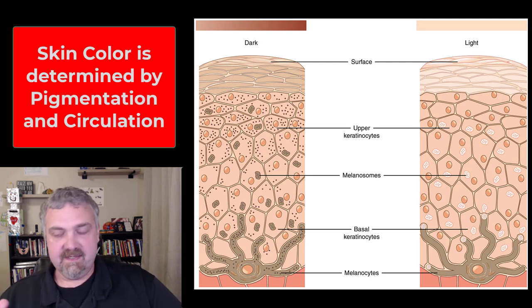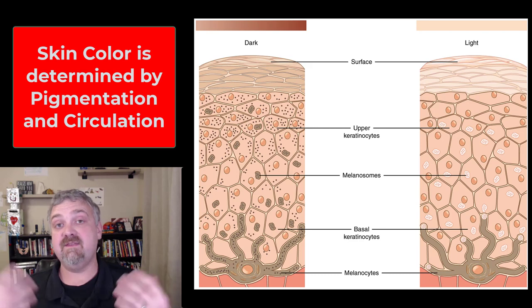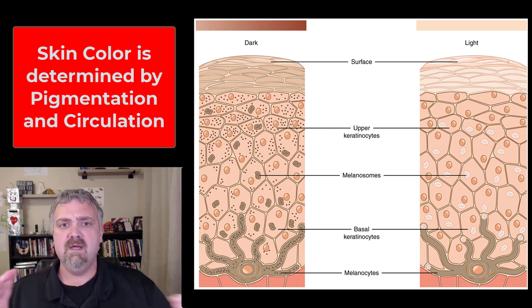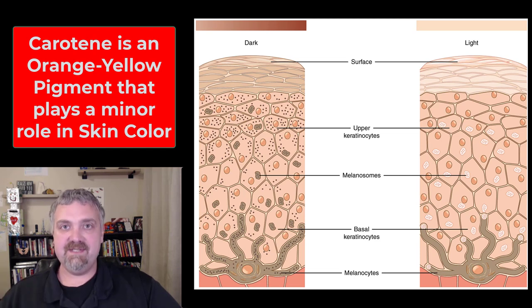Hey everybody, Dr. O here. Let's talk about skin color. Skin color primarily depends on the pigments in your skin and then circulation. We'll cover circulation later. Let's start with pigments. We'll start with the least important one first, and that would be keratin.